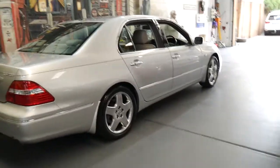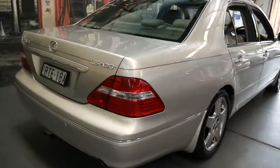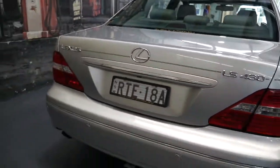It's got Pirelli tyres. It's got a tow bar fitted by Lexus. It's got pin striping around the car which actually looks quite good, but if you do want to take it off you can.